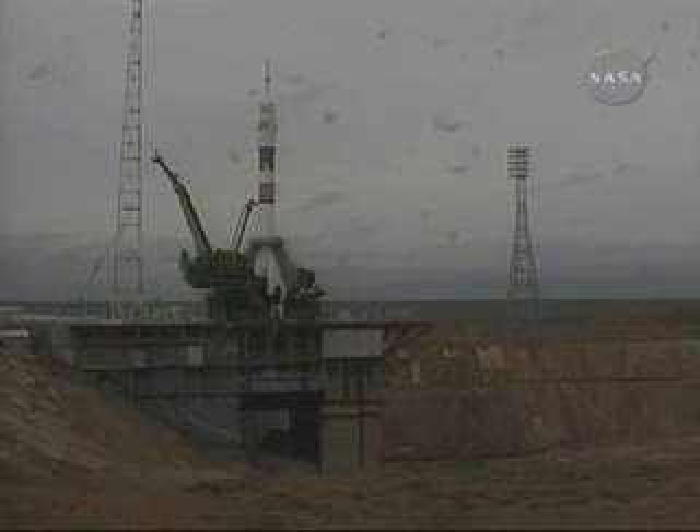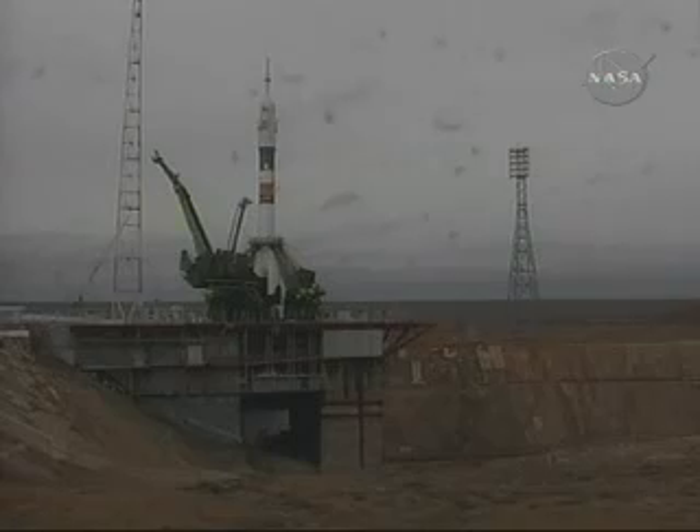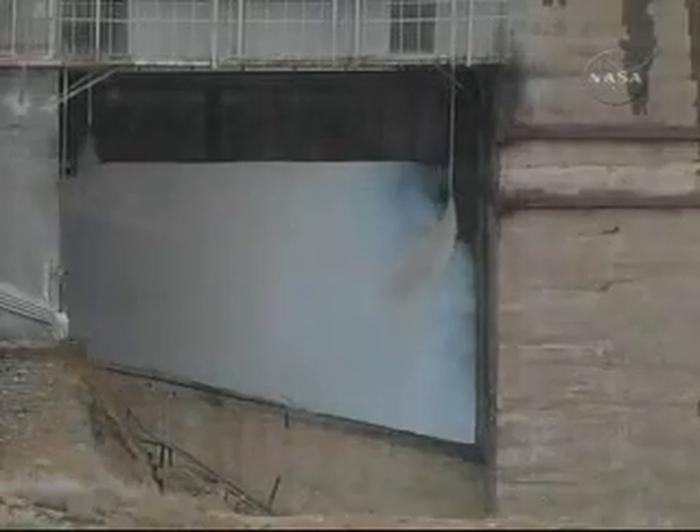Everything goes well. T-minus 23 seconds. We'll be here on the loop supporting you. T-minus 15 seconds. Second umbilical tower moving away from the Soyuz. Ignition of the first stage engines.